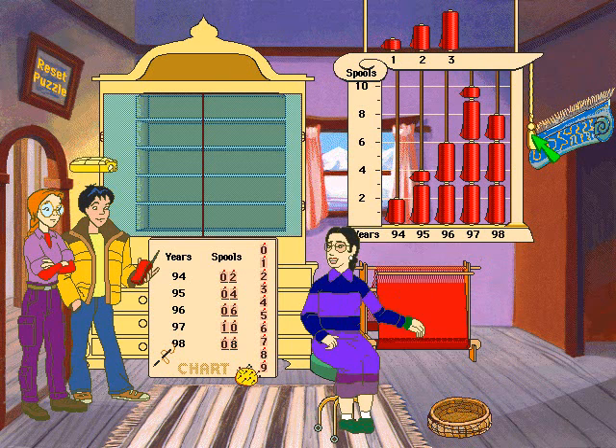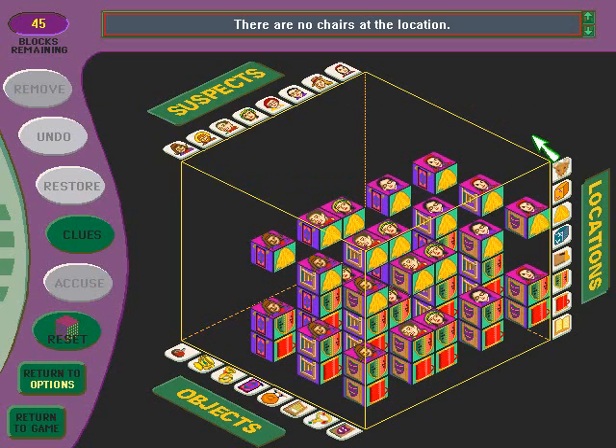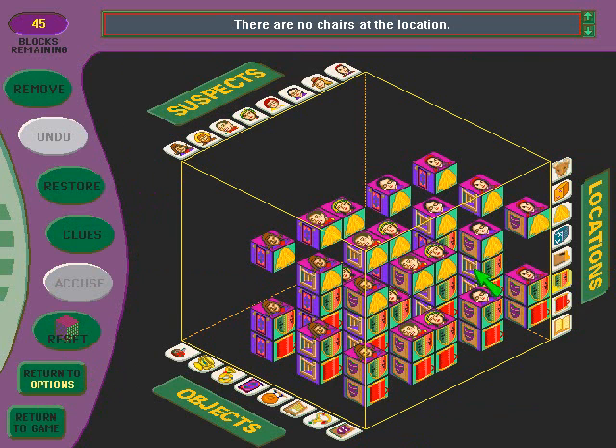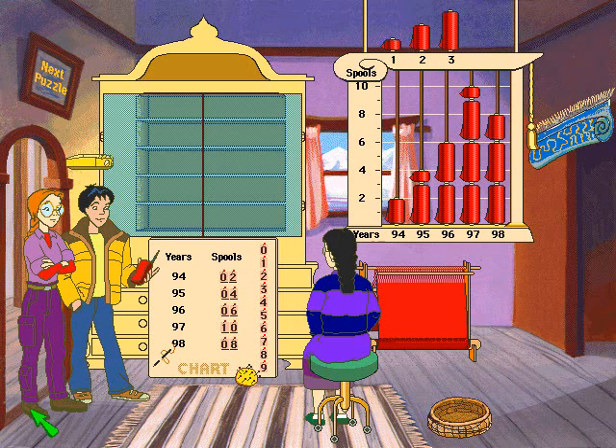Excellent! That's correct. That's correct. Looks like we found all the clues here. Shall we skedaddle?